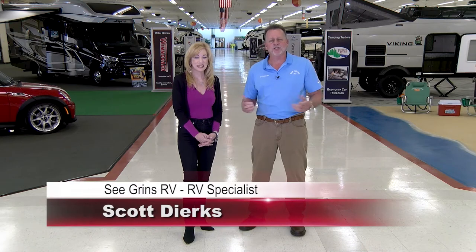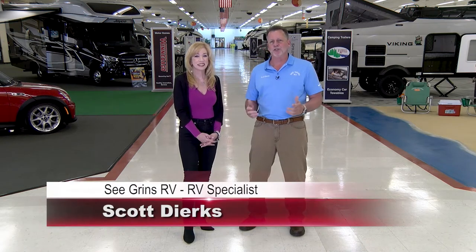Maybe the universe, right Scott? Could be. Hey folks, you got to come in. We have a huge selection and every day is like an RV show here. That's right. Now listen, we are so excited to be bringing you our new RV with Me 2.0.